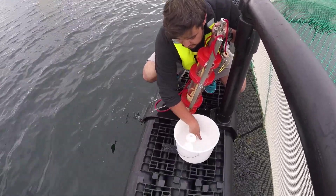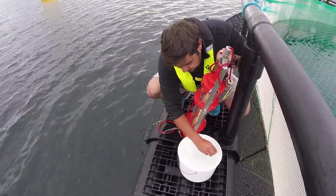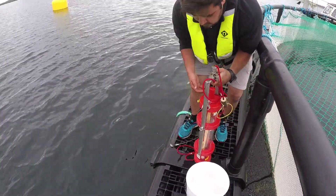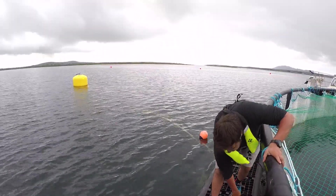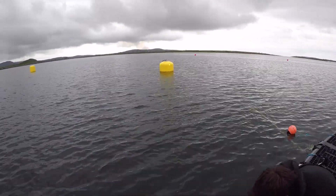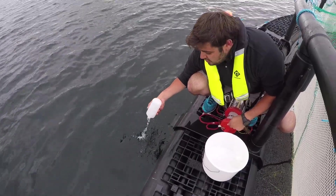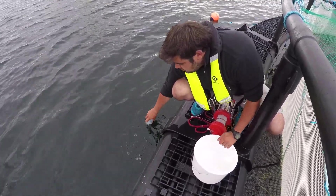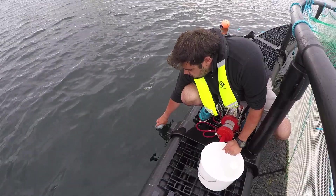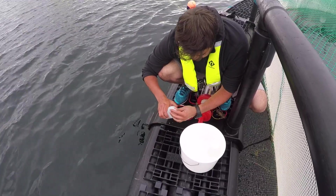This water, as we saw before, is going to go for chlorophyll analysis. And then we put this down and collect the surface water sample.